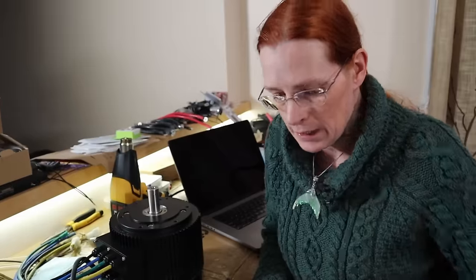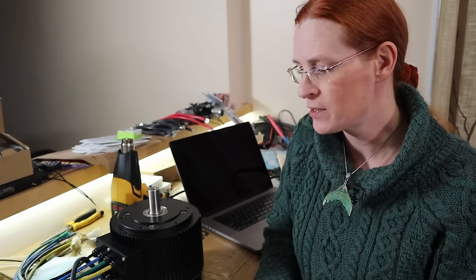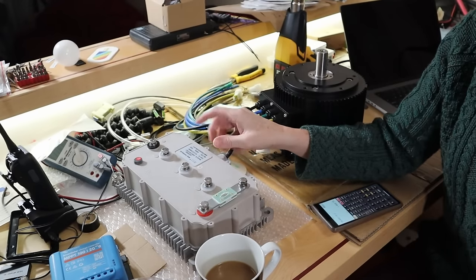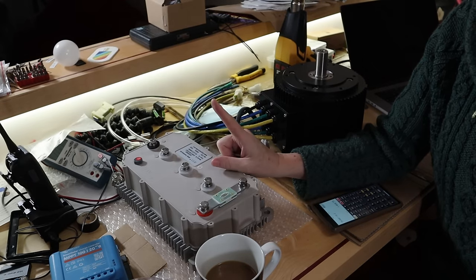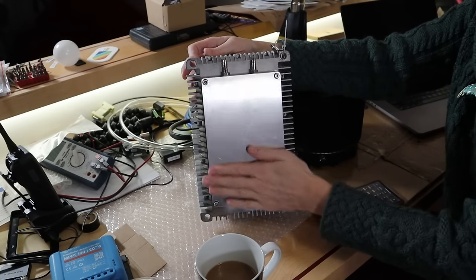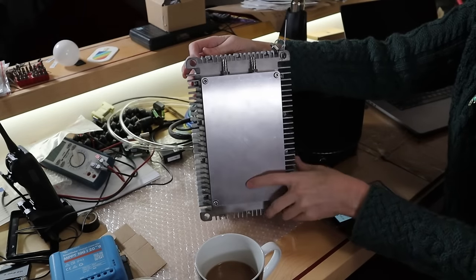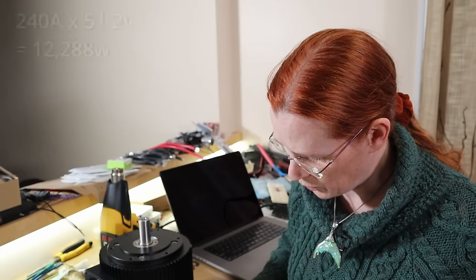Here's where marketing pisses me off. This controller is rated as a 600 amp controller, and it seems all the controllers do this. That 600 amps is a two-minute peak — that is not continuous. Continuous is generally 40% of that, meaning this 600 amp controller is actually 240 amp continuous air-cooled, or 360 amp water-cooled. This is an optional aluminum heat sink cooling block, which I ordered. So if I do 240 amps times 51.2 volts, that gives me 12,288 watts continuously coming out of this controller without it overheating.